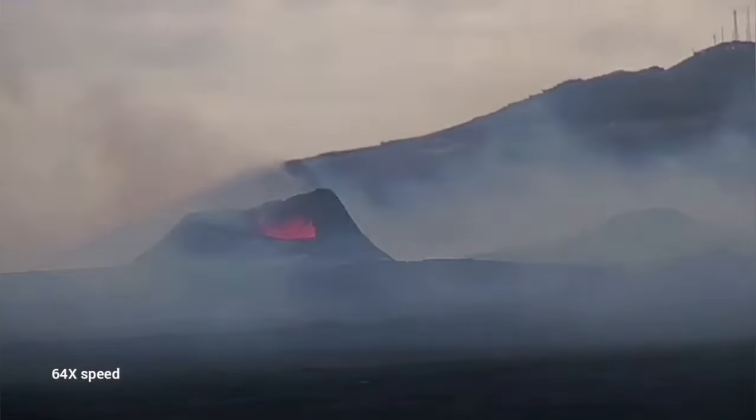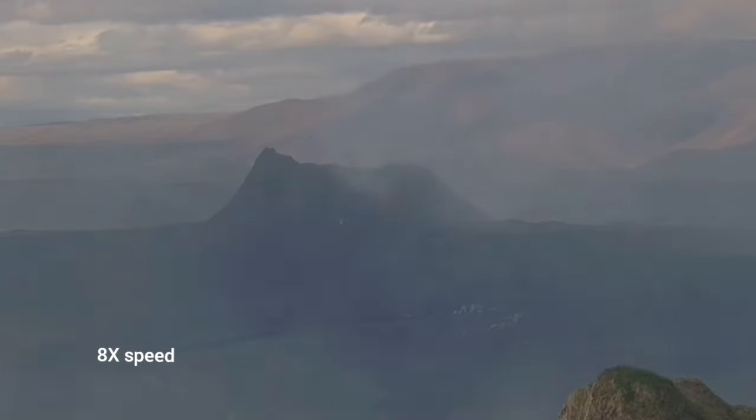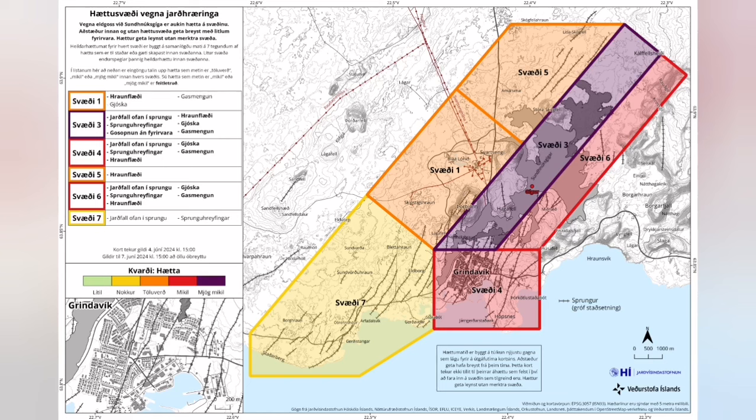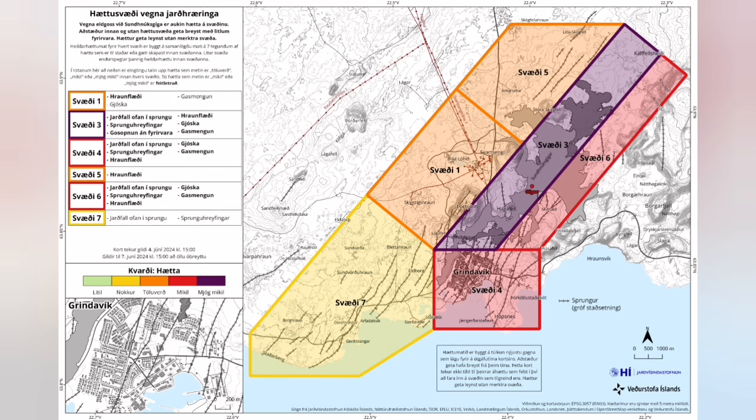This data is from yesterday, and pollution is worse today. The direction of the wind is now toward the south, toward the Grindelweck area, which has to be reassessed for risk. The updated risk assessment — it was yellow, now it is orange. That's the change that we have to apply.